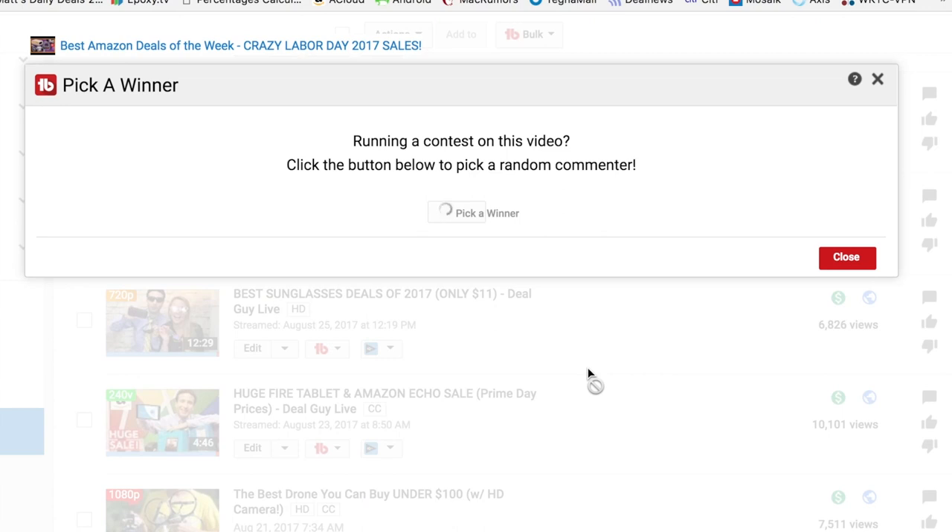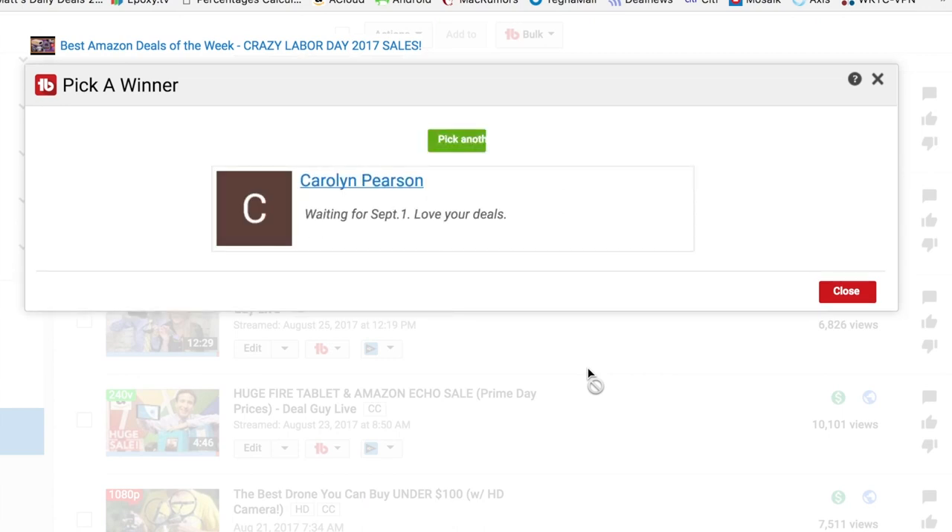And now it's going for free to one of you, using TubeBuddy's random selection tool to find a subscriber who's commented in the last six months. Congratulations, Carolyn — you are awesome! Just email support at matsdailydeals.com to claim your freebie. Congratulations!